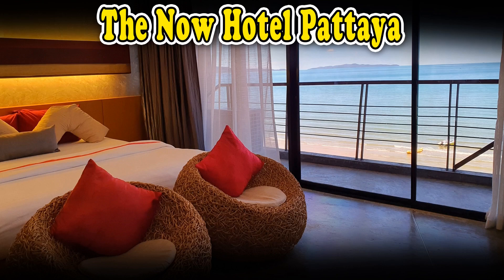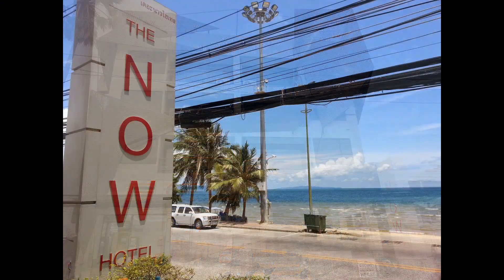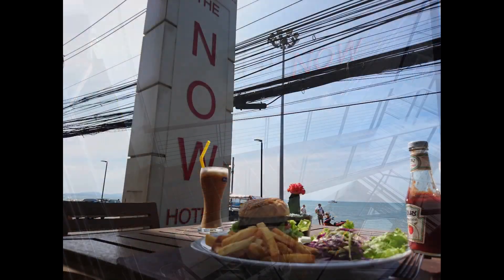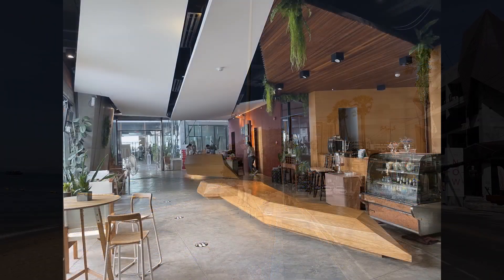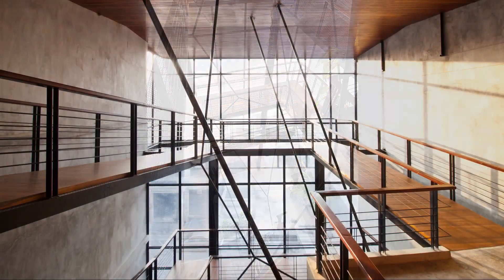If you are looking for a stylish and comfortable hotel by the beach, the Now Hotel Pattaya might be the perfect choice for you. Located along the sandy shores of Jomtien Beach, this hotel offers a range of facilities and services to make your stay enjoyable and memorable. You can relax in the cozy and modern rooms, enjoy the delicious food and drinks at the restaurant and bar, or indulge in the spa treatments.